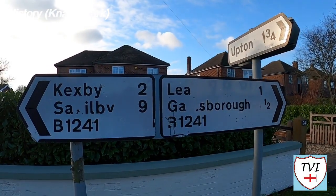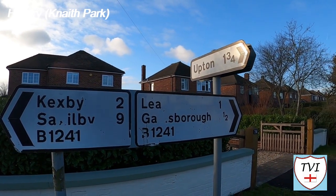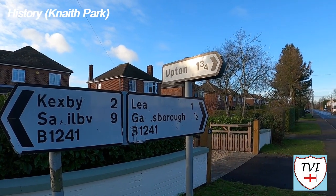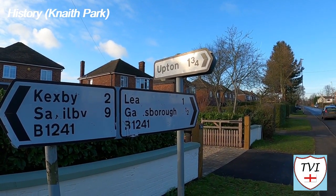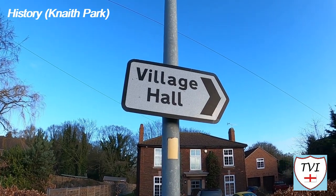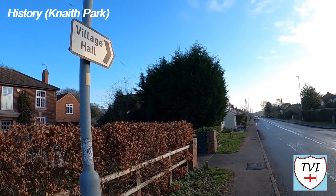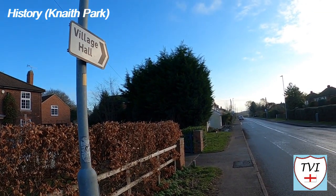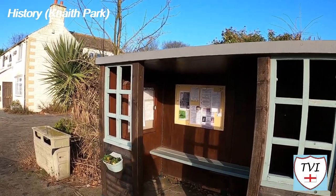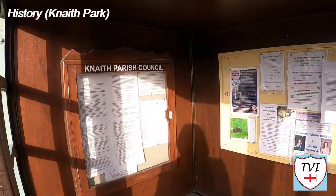Nath is also notable as the birthplace of Thomas Sutton, founder of Charterhouse School and Hospital in London. Sutton was master of the ordnance in the north, made his fortune from coal mines near Newcastle, and became one of the largest moneylenders in Elizabethan England. Demographically, Nath is made up of a population that identifies as 99.4% white British, covers an area of 5.5 square kilometres, giving a population density of 56.74.